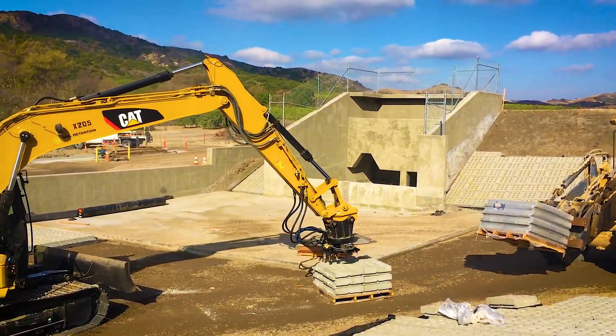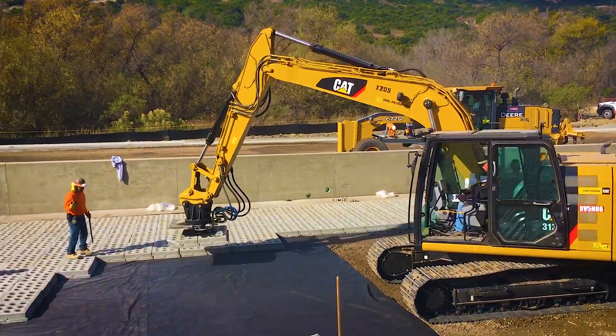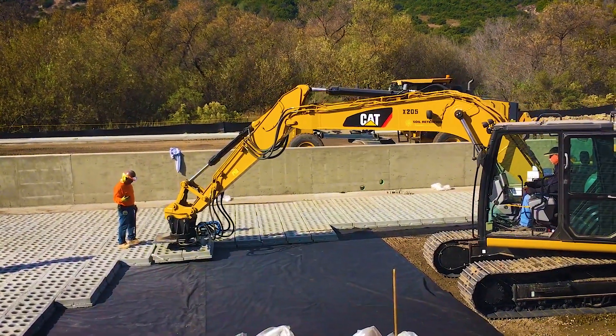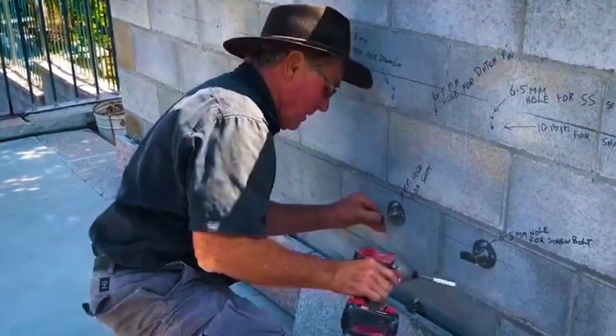Concrete block installation. Installing stone panels.